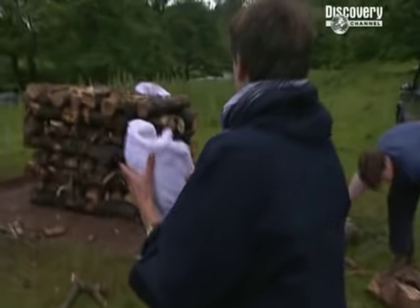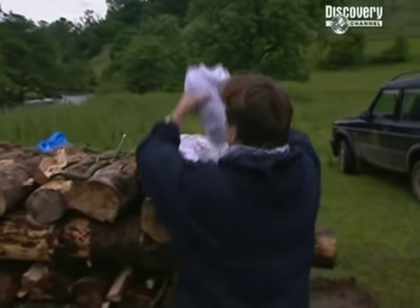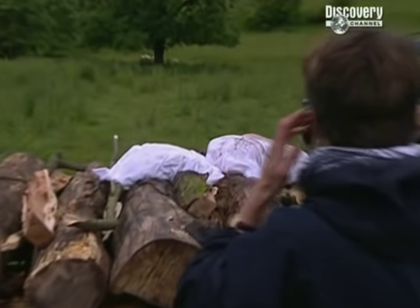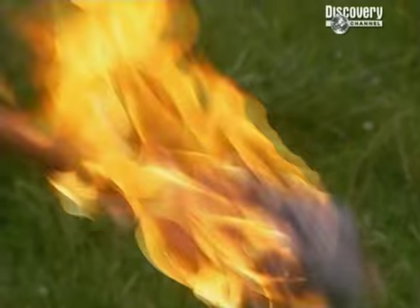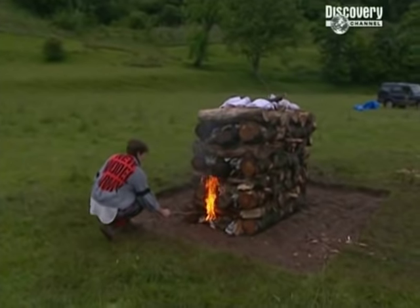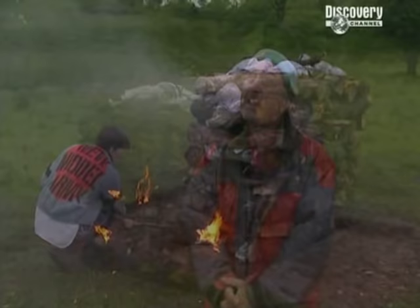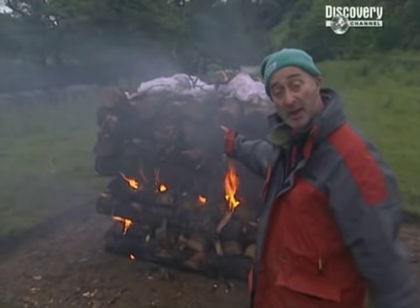As the end of day one approaches, there's just enough time left to finish our bustum cremation, and to see what happens to a body during a cremation we've added some cuts of meat bought from a local butcher. It may be too early to say what's going on in our trenches, but if the gods are with us and the rain holds off, there's at least one result we should get by the morning.